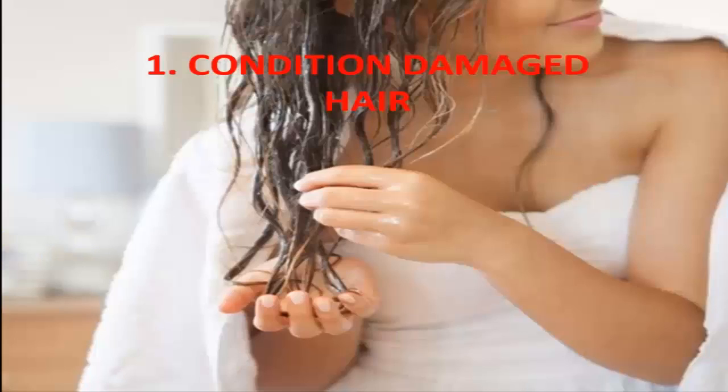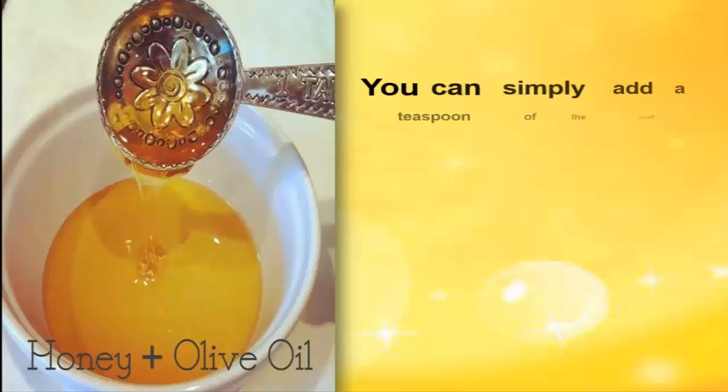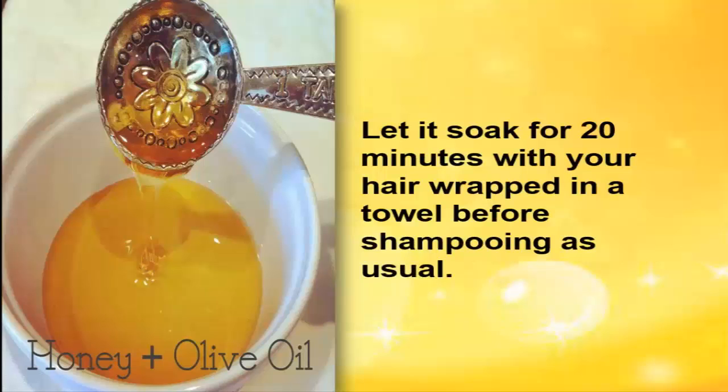1. Condition Damaged Hair. Honey is a great natural conditioner. The enzymes and nutrients in raw honey give dull hair shine without weighing it down. You can simply add a teaspoon of the stuff to your regular shampoo to smooth your damaged locks. You can also combine it with olive oil for a deeper conditioning. Let it soak for 20 minutes with your hair wrapped in a towel before shampooing as usual.